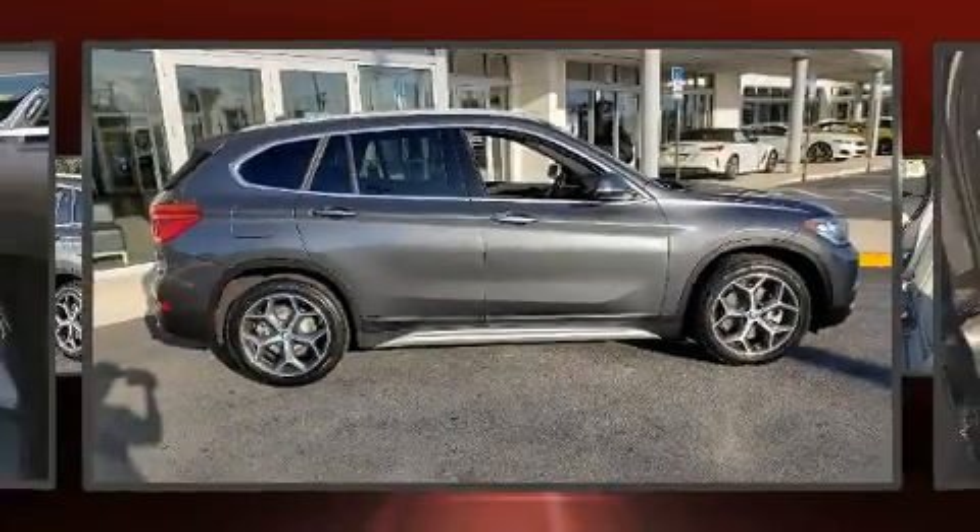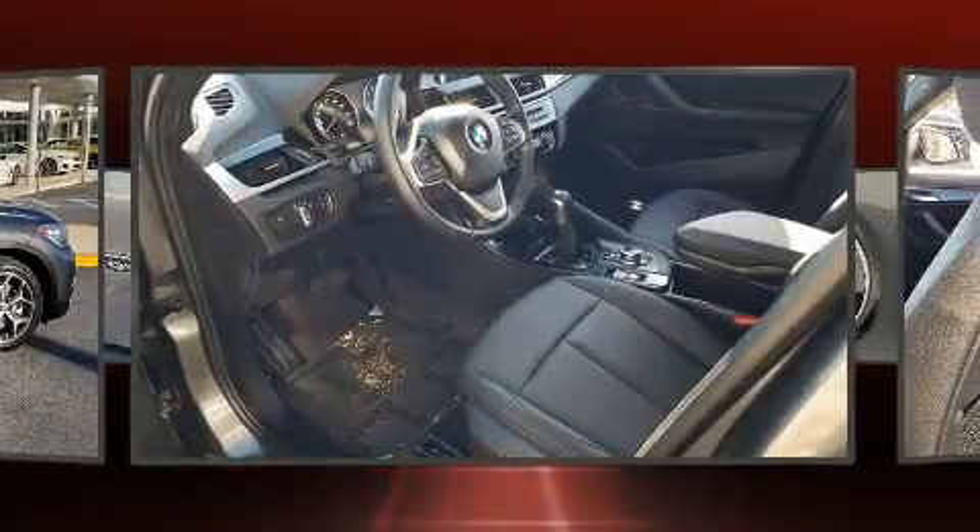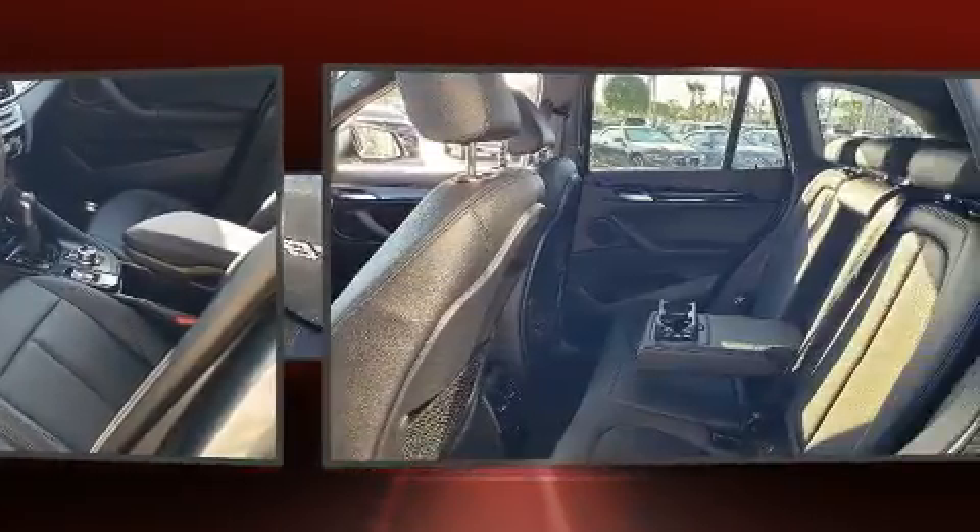The 2018 BMW X1 with just over 30,000 miles on the odometer. This versatile and environmentally responsible vehicle provides both comfort and driving innovation.